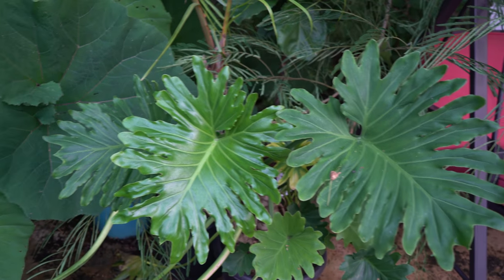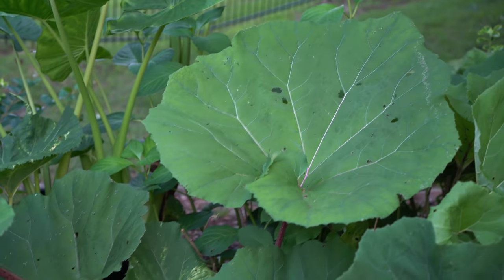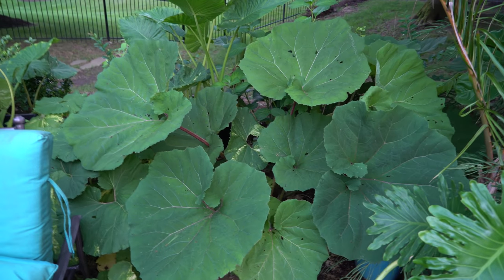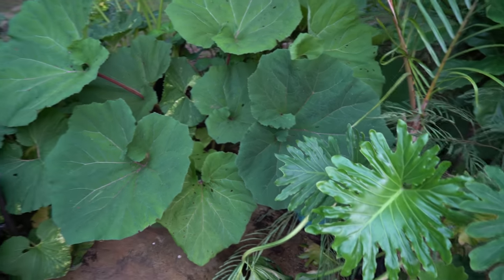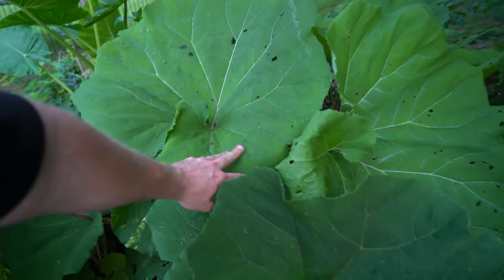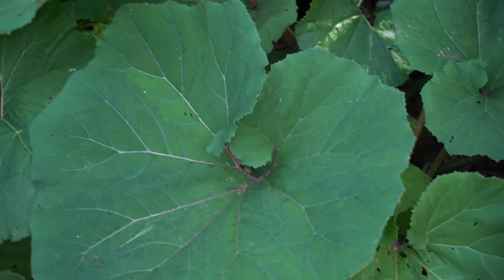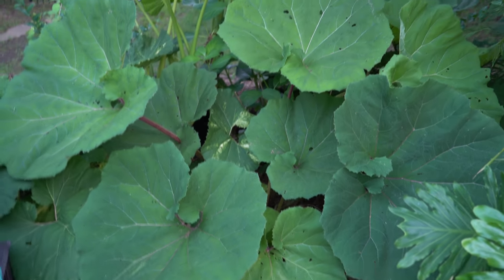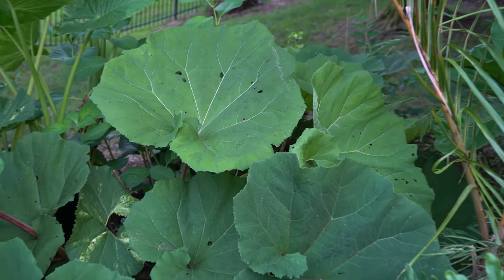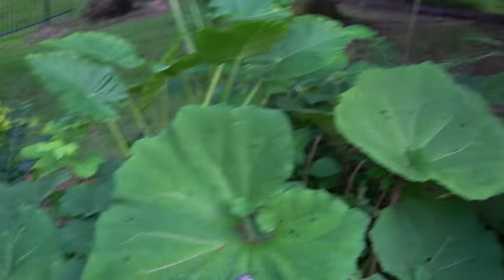Speaking of growing like crazy, look at how big the leaves are on this petasites japonicus gigantea — these are absolutely massive, humongous leaves. They do have some hail damage and some snail damage — the snails have been driving me crazy this year. I ordered some Bonide slug and snail stuff but I can't find it anywhere, everybody's sold out because the snails have been a big problem with all the June rain. I've been using some other stuff to keep things at bay in the meantime.